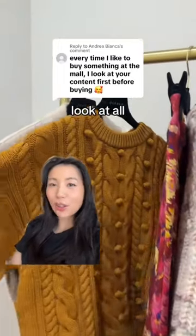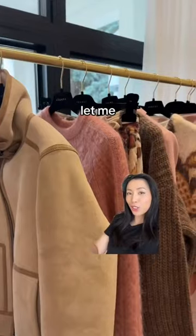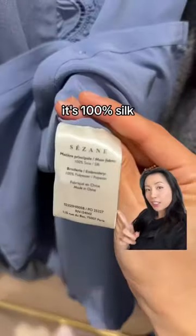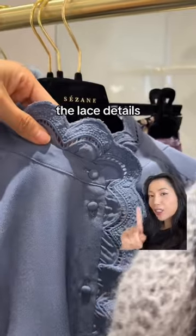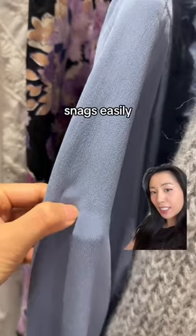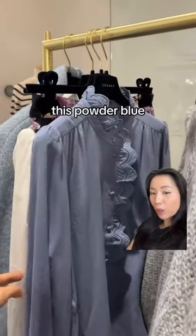I came to Toronto to look at their fall/winter collection in person. Let me show you some of my favorite pieces, starting with this top — it's called the Clothes Shirt. It's 100% silk, and the lace details are so pretty and well done. I'm gently rubbing my fingernail over the fabric to see if it snags easily, and it does not. I love this powder blue color.